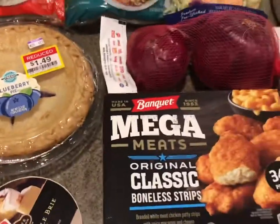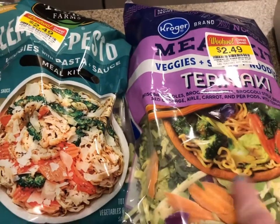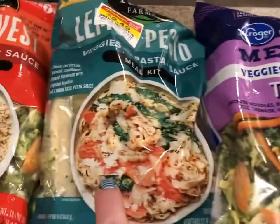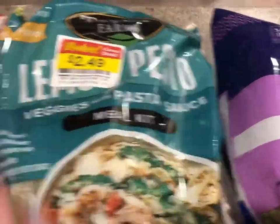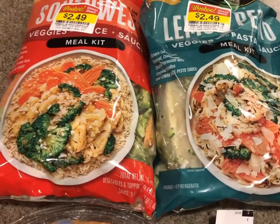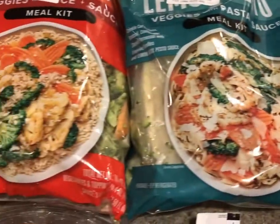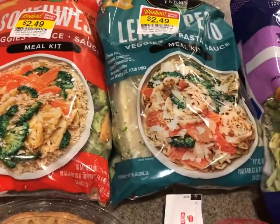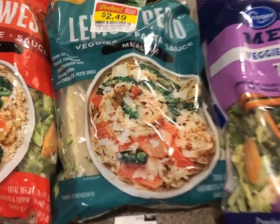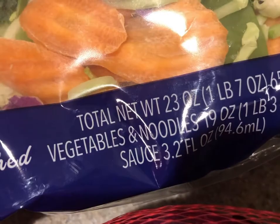When I was in the produce area, I saw quite a few things. I've never tried these before — we'll just see what happens. This is a teriyaki kit, this is a lemon pesto, and this is a southwest kit. These are all meal kits with veggies, sauce, and some have noodles, pasta, or rice. Meat can be added if desired. This one is 19.4 ounces, this one is 17.5, and this one is 23 ounces.